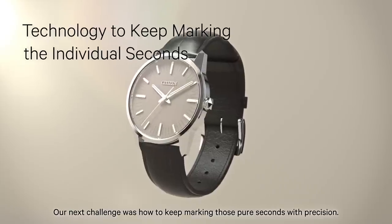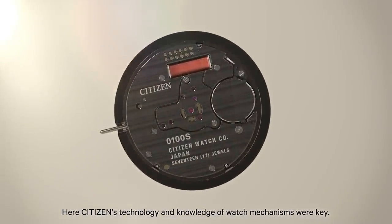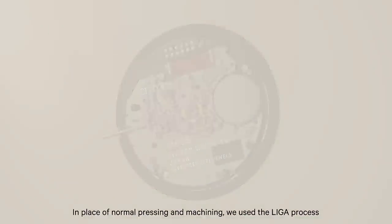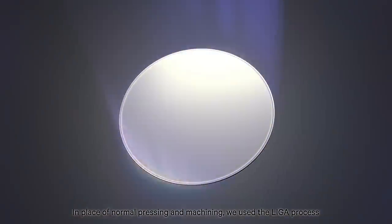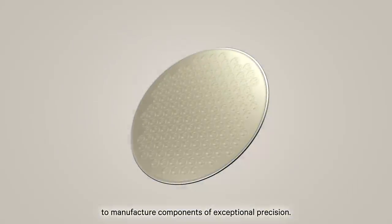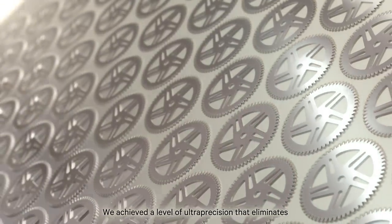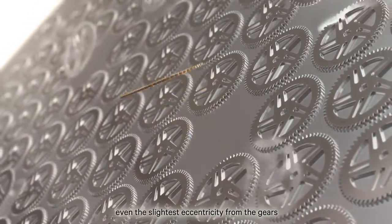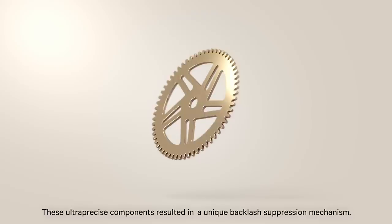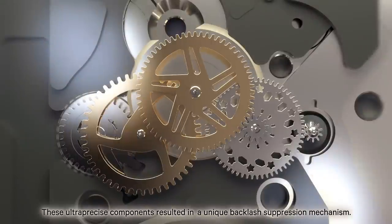Our next challenge was how to keep marking those pure seconds with precision. Here, Citizen's technology and knowledge of watch mechanisms were key. In place of normal pressing and machining, we used the leaguer process to manufacture components of exceptional precision. We achieved a level of ultra-precision that eliminates even the slightest eccentricity from the gears and marks the individual seconds more rigorously. These ultra-precise components resulted in a unique backlash suppression mechanism.